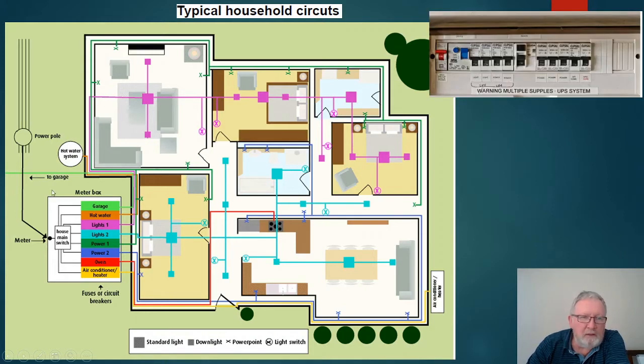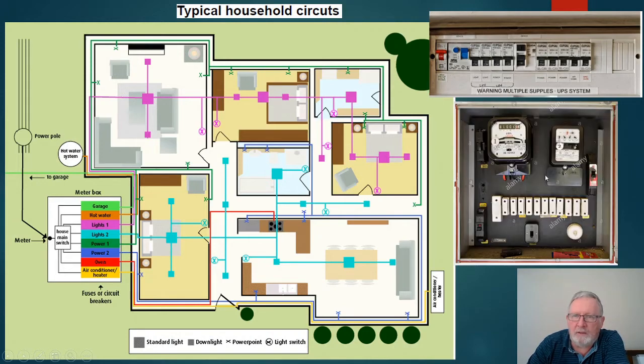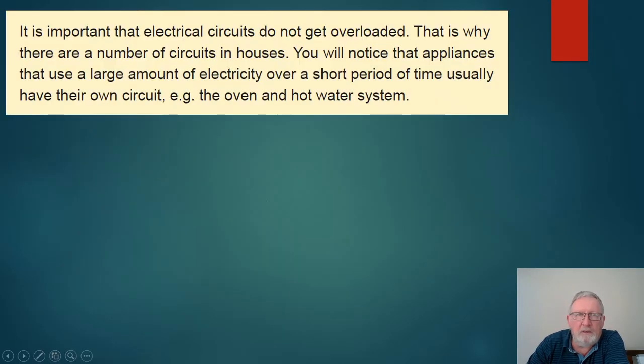Now it talks about what mains look like. Your home will have something like this — this is a newer type of meter box. Each of these controls a separate element; they're like safety switches, so if you have a surge of electricity it will cut it off at individual points or to the whole house. The older types of meter boxes looked different, with a wheel that would spin when electricity was being used, along with fuse switches.